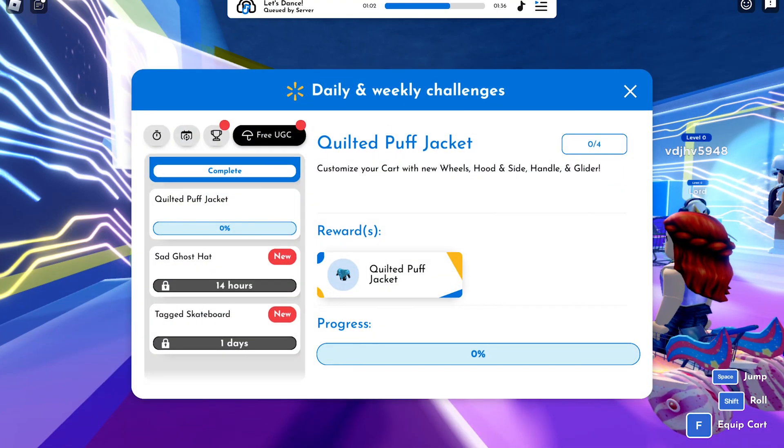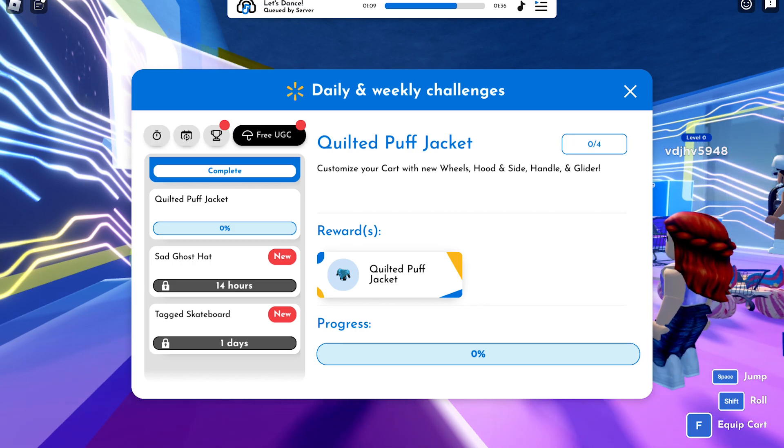To get the UGC item, all you have to do is customize your cart with new wheels, hood and side handle, and glider.